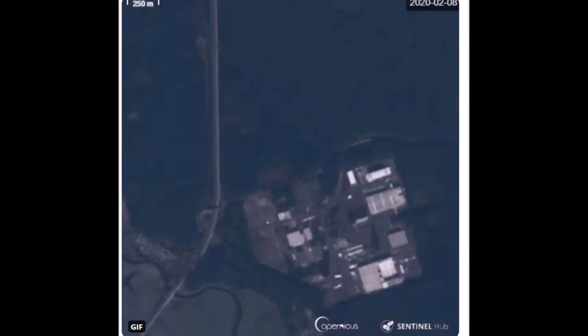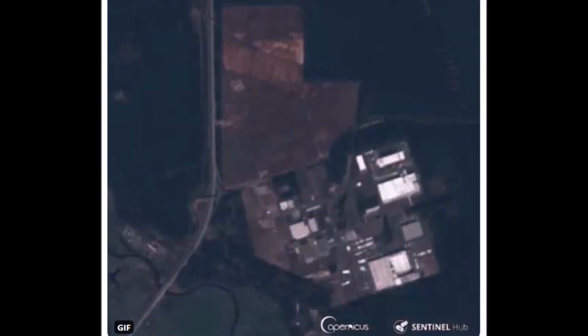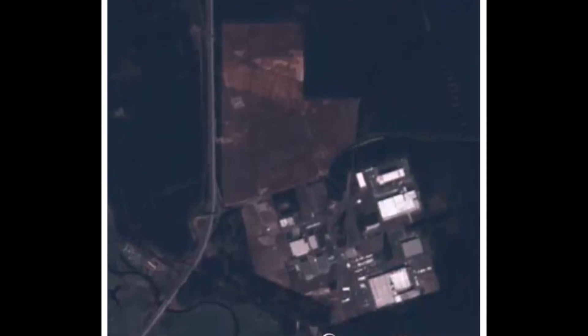These images are provided via Sentinel Hub, and thanks to our friend Albrecht who tweets at @gigafactory_4 for making this work and providing this to us. On February 8th, the first images show it is dark and all forest. Then on March 14 and March 27, you can see how much Tesla had cleared the area, and by April 4 it's already a completely different picture.